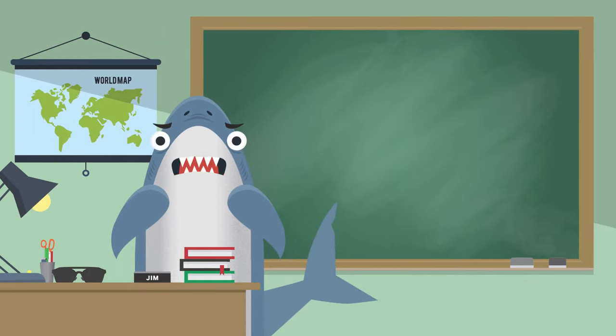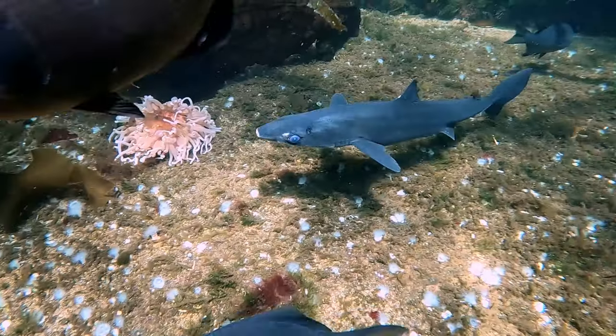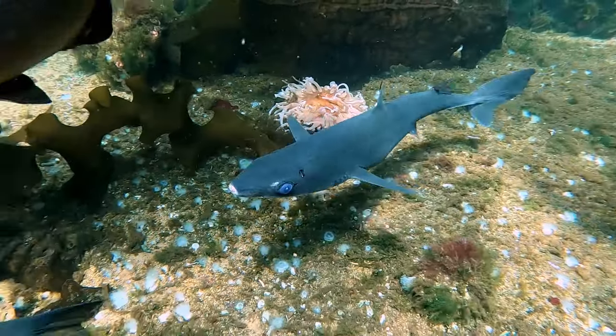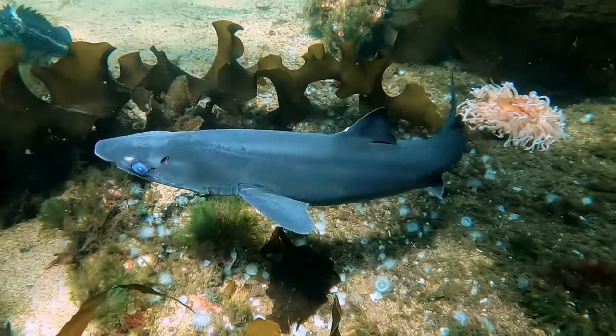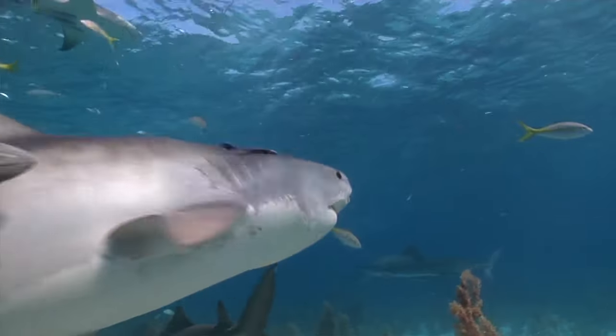When there are a lot of different species of an animal, we call that diversity. Diversity is very important to the health of the ocean — it means there are many different species around to do all the important jobs in an ecosystem. Diversity always makes us stronger.